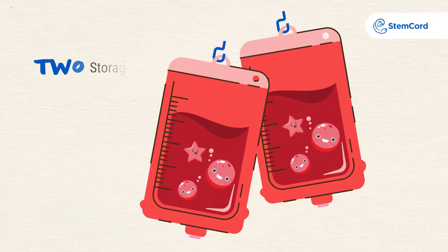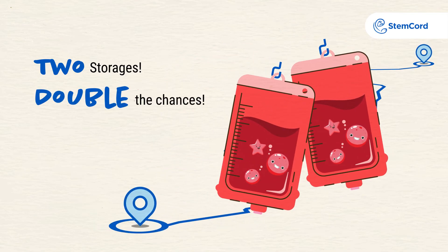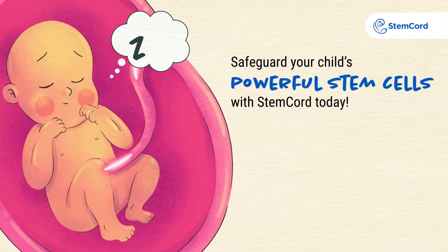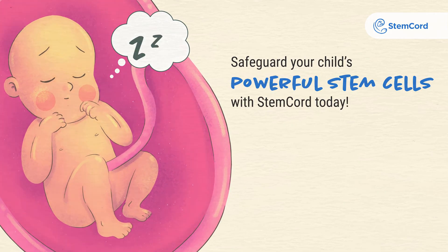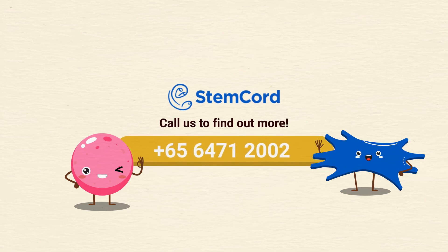At StemCord, we store your child's cord blood stem cells in two cryobags, thus providing more than one chance of use. Safeguard your child's powerful stem cells with StemCord today. Call us to find out more.